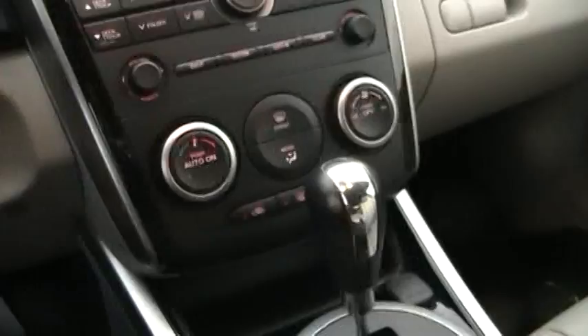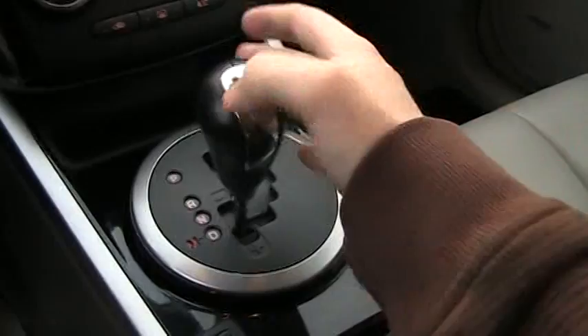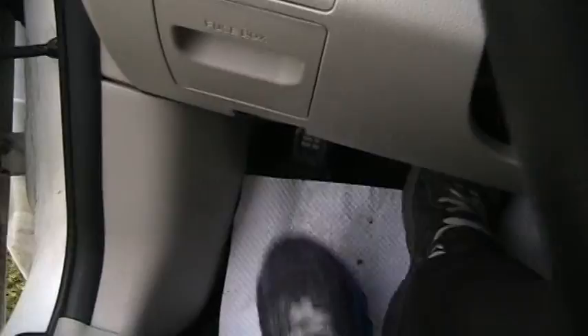You've got a five-speed automatic transmission right there, with manual shift mode. You also have a backup camera right there. Mark your parking brake down there — it's on and it's off. Flip on the automatic headlights, fog lights, and turn on the hazards. We'll roll down the window and check out the outside.